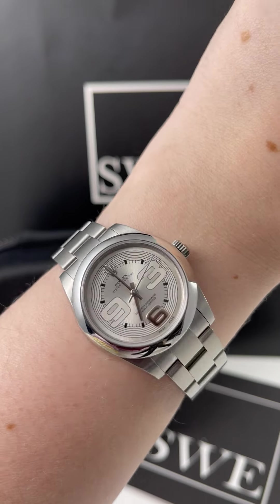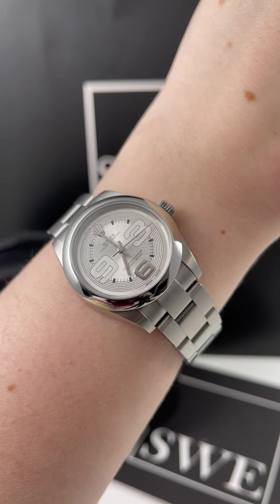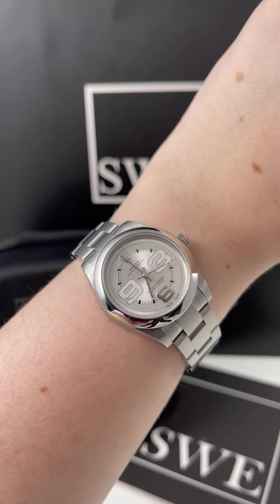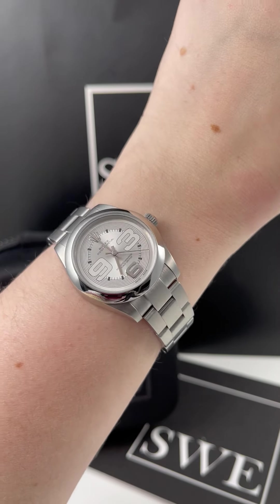It also has these really neat concentric circle lines going around the dial. So all around, I think the dial is a really cool and unique look for Rolex, and I just think it's a great choice for a casual, everyday watch.